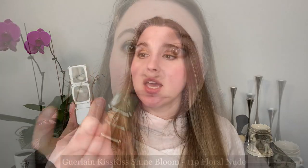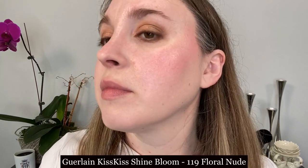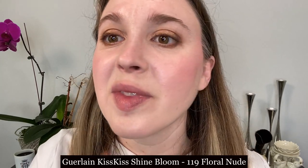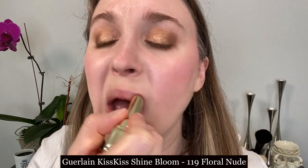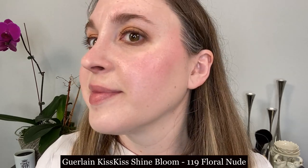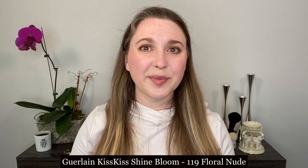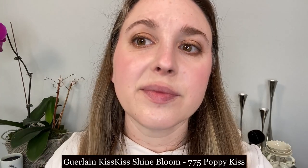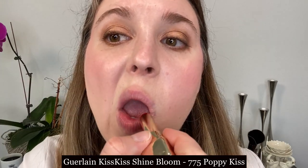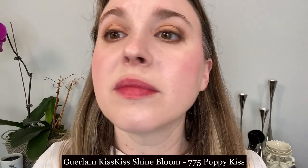Moving on to the new Guerlain Kiss Kiss Shine Bloom lipsticks. These are presented in a gold case with what I consider the three block packaging, and it's very comfortable to hold. You get a total of 3.2 grams, made in France, and they retail for $39 US dollars, which breaks down to $12.19 per gram. Just like the Gucci, they are using some floral ingredients — floral lip care, hyaluronic acid, shea butter, and winter rose extract.